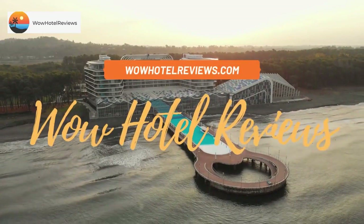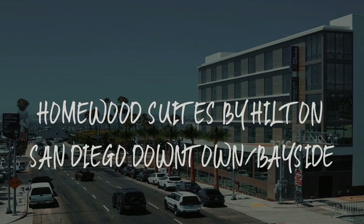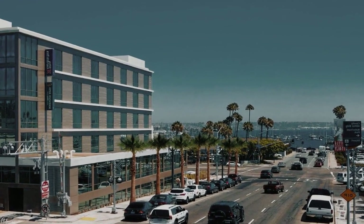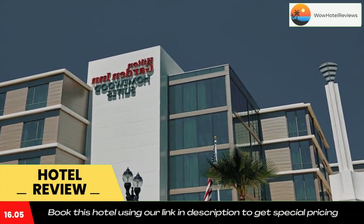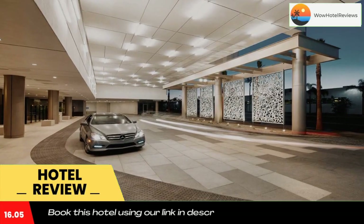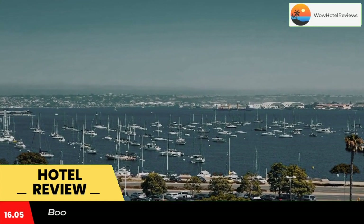Hello guys, welcome to Wow Hotel Reviews. Today I am reviewing Homewood Suites by Hilton San Diego Downtown Bayside, a four-star hotel. Please use our booking.com link in the description to book the hotel and get good pricing. Offering a year-round outdoor pool, Homewood Suites by Hilton San Diego Downtown Bayside is set in San Diego, one mile from downtown San Diego.